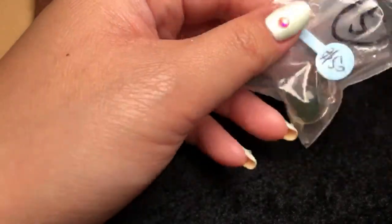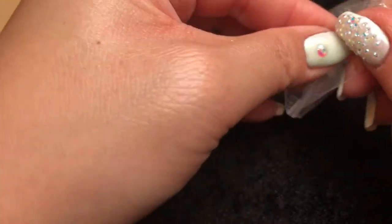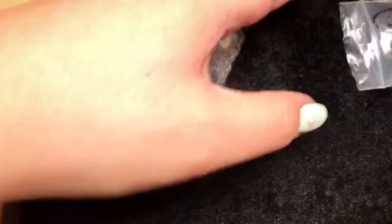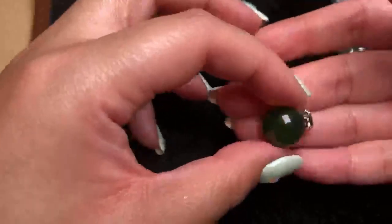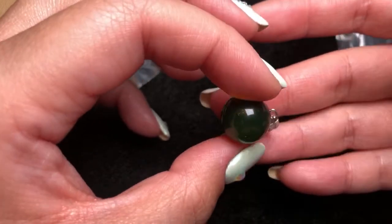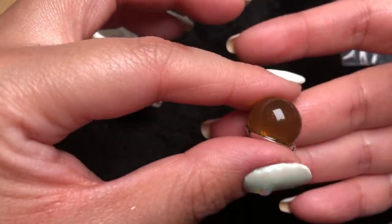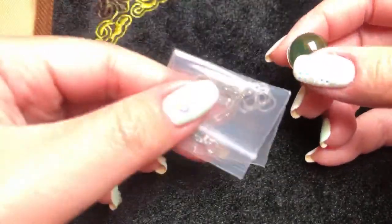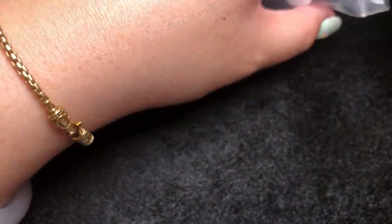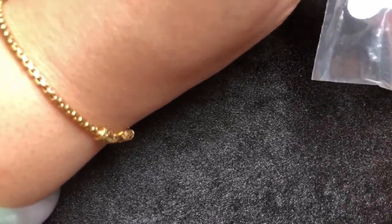Here we have an amber piece — it comes with a silver chain and it is a green amber. It's blue-green and yellow — kind of a darker color, but here you can see the real color behind it. This comes with a silver chain for $50. We also have some other silver jewelry coming up.